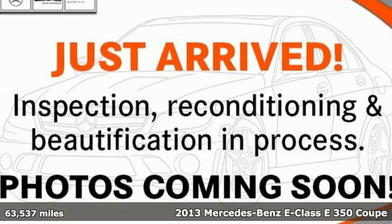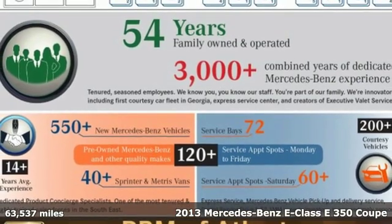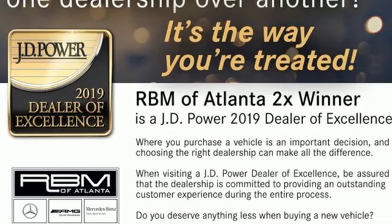It's a 2013 Mercedes-Benz E-Class. Mercedes-Benz, an elevation of innovation. It comes nicely equipped with features you'll love.